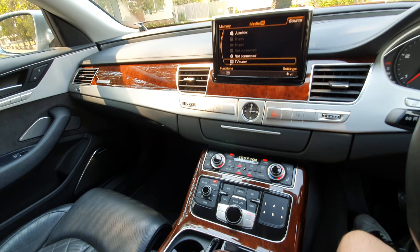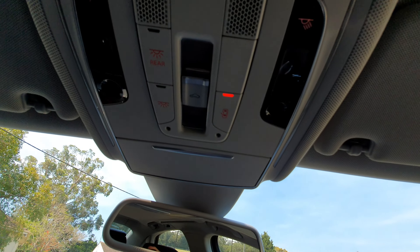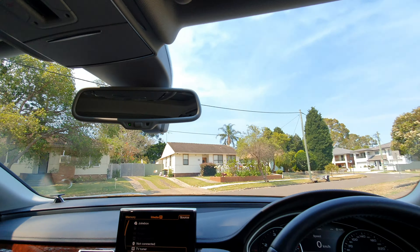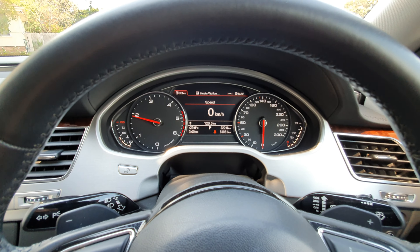My name's Richard, or you can speak to Christian. We're open every single day except Sunday, and we really look forward to seeing you at our dealership one day soon. Thanks so much for taking the time to watch our video.